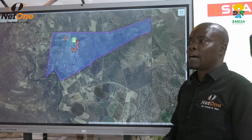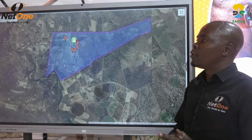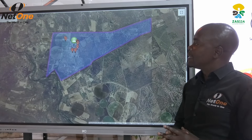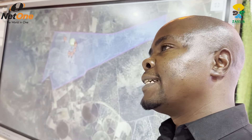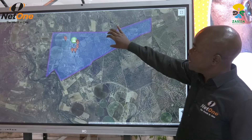Welcome to NetOne animal tracking services, whereby we are now providing our customers and farmers with peace of mind. They can manage their herd remotely wherever they are in the world — they can see in real time what is happening at the farm. Here we are showing you what is happening at our farm in Selu, where we are tracking our cattle.